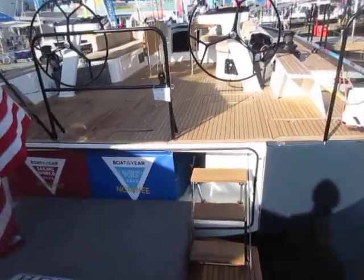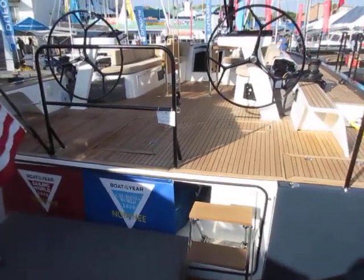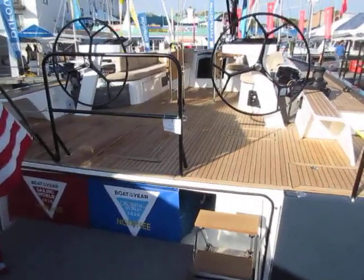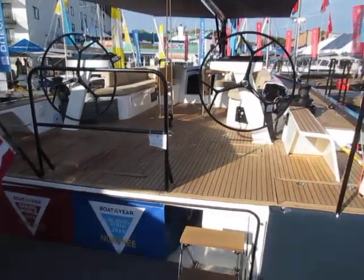Good morning. We are here at the Annapolis Boat Show. This is Mark Edwards from Cape Yachts. It's a beautiful Saturday morning at the Annapolis Show, and we are going to take a quick look at the debut of the Beneteau First 53 yacht.